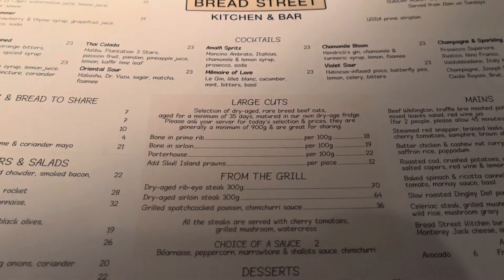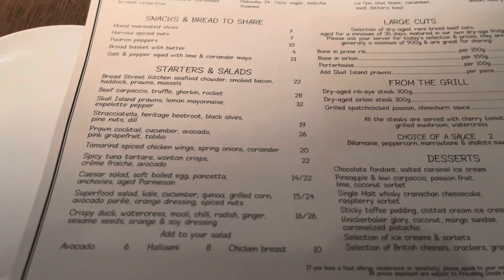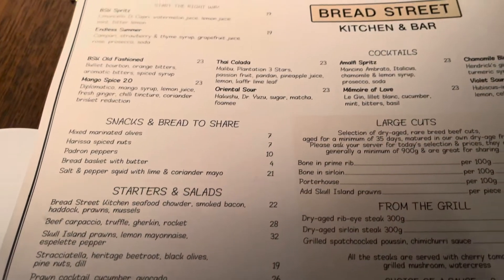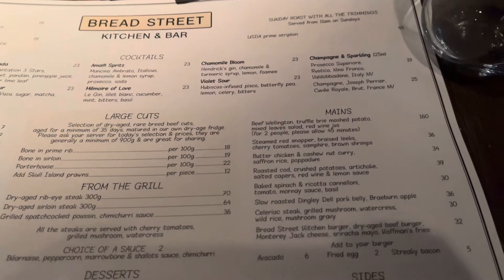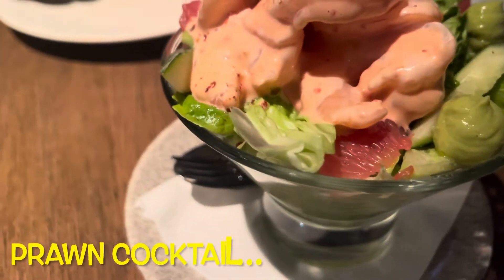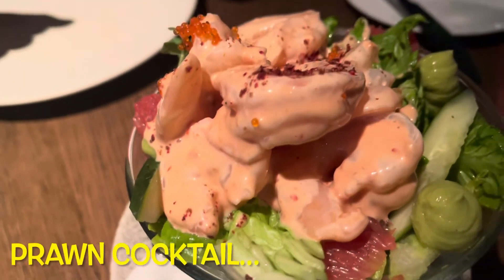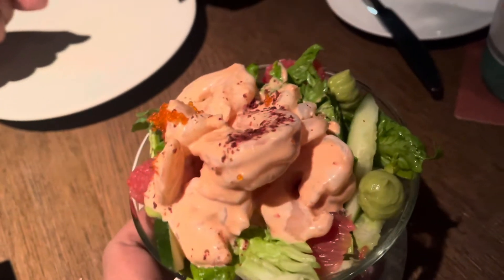Now let's look at the menu. If you want to see particular prices, you can pause and take a screenshot. By the way, guys, all the prices are in Singapore dollars.